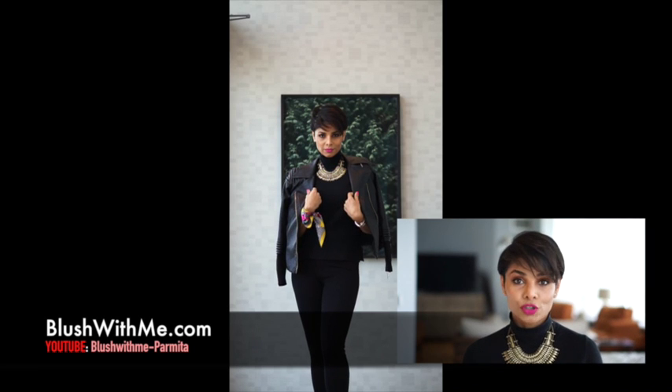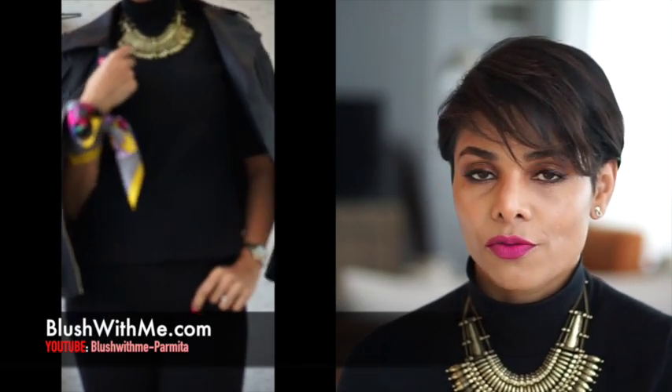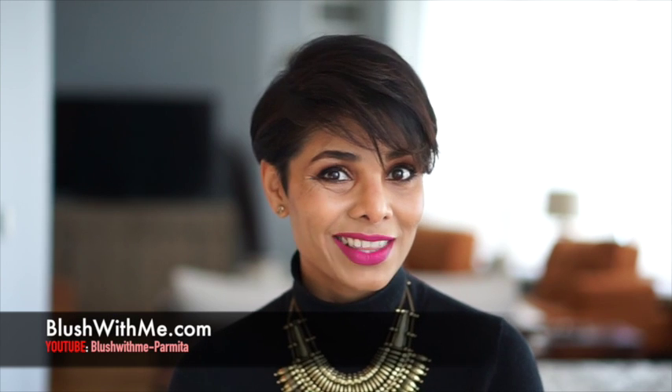A leather moto jacket is yet another accessory you can use year round, just used a little differently. Here I'm throwing it over my shoulders instead of really wearing it, because it's not that cold.